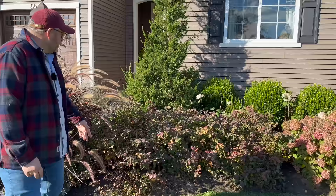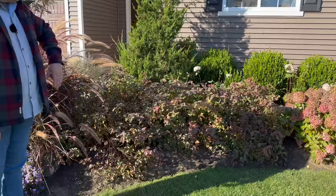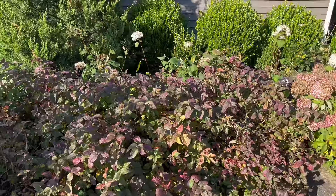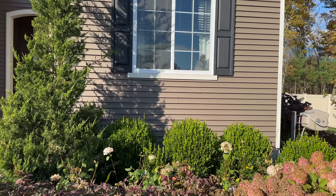Blue Kazoo spireas are starting to turn their fall color — they always have that iridescent color, but this time of year they take on more of a reddish hue. And behind that you'll see in our window our baby girl Freya admiring something on the wall — hopefully it's not a ghost. Halloween is just around the corner. There she is, she's so sweet.